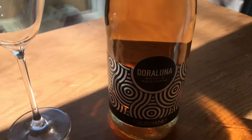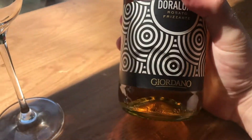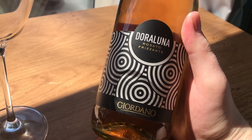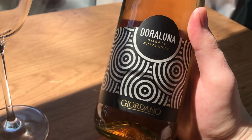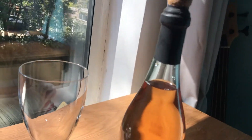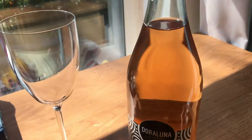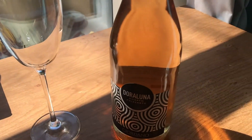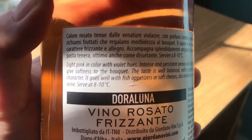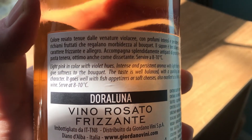A little bit of background here. The company that makes this particular bottle of Rosato Frizzante is Giordano, which is an Italian wine company that's been creating banging wines since 1900. It is 11%, light pink in colour with violet hues.